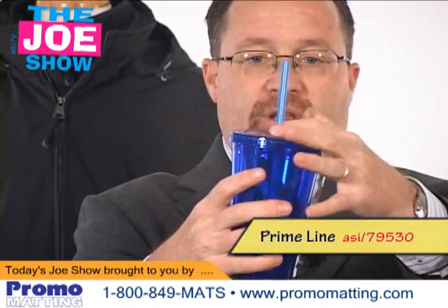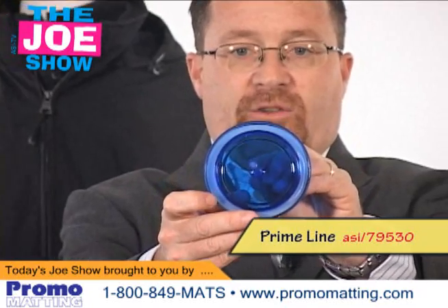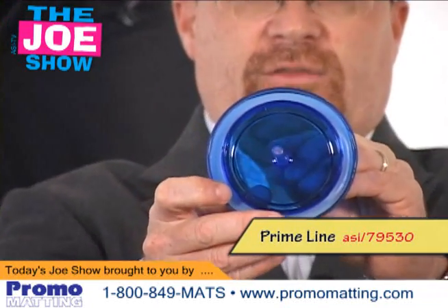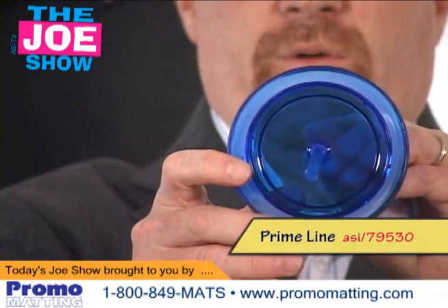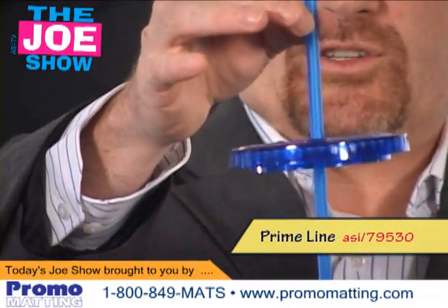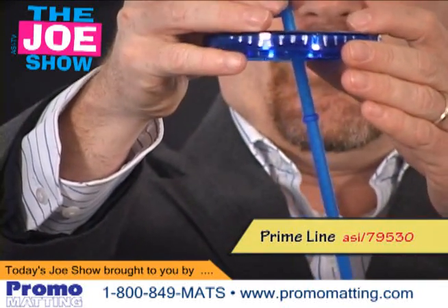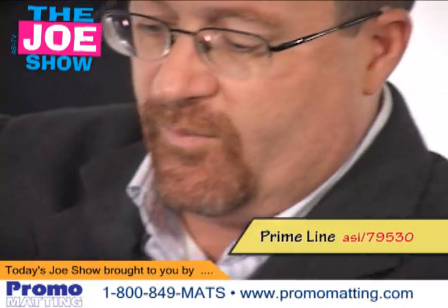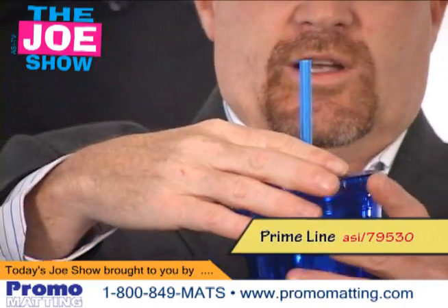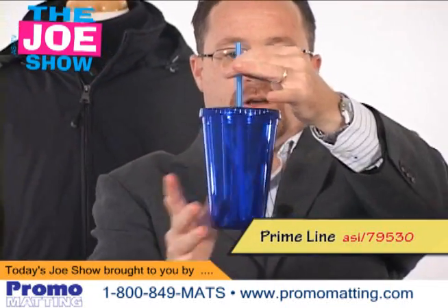I'm going to open it up and show you some of the features of this cup. Steve, if you can come in tight there, you'll see that ring inside the lid — that's a rubber grommet, so it's going to keep any of the liquids from pouring out or seeping out. You can see I can actually hold onto the lid by this straw, because there's a little knob there in the straw that keeps the lid on, and when the lid is on the cup, it keeps the straw from being lost.